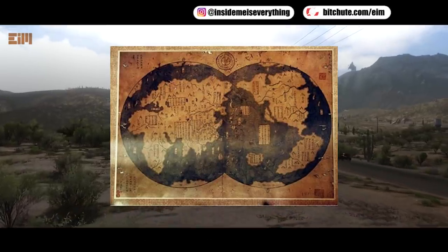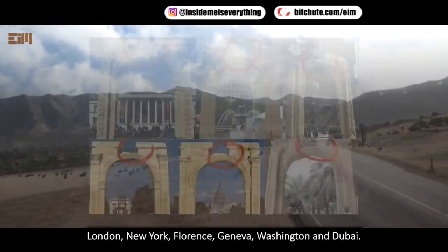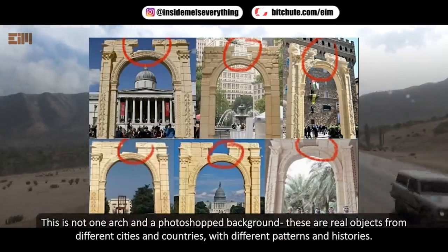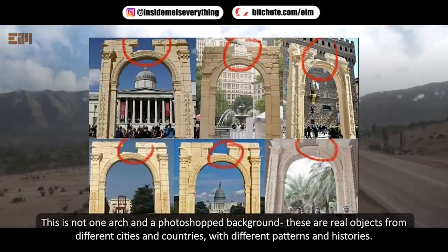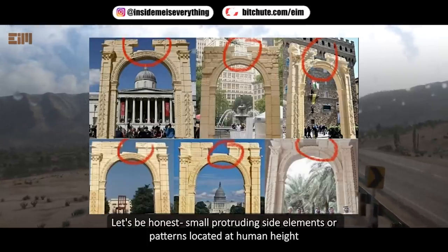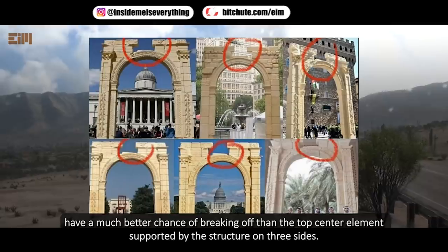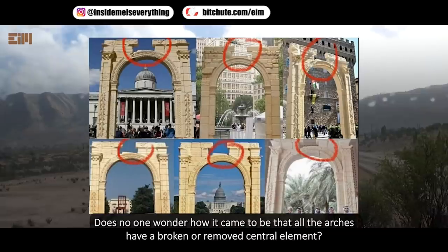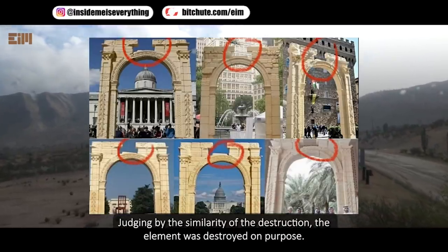Here are arches from London, New York, Florence, Geneva, Washington, and Dubai. These are real objects from different cities and countries with different patterns and histories. Small protruding side elements at human height have a much better chance of breaking off than the top center element, which is supported by the structure on three sides. Does no one wonder how it came to be that all these arches have a broken or removed central element? Judging by the similarity of the destruction, the element was destroyed on purpose.